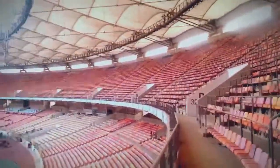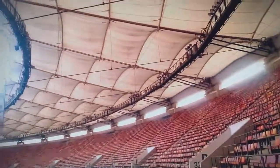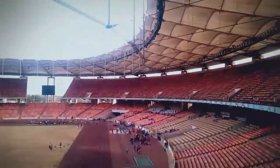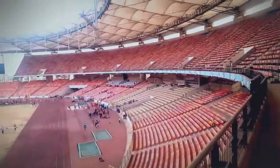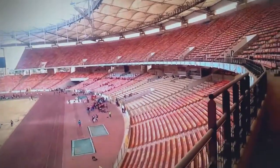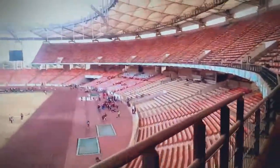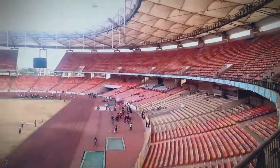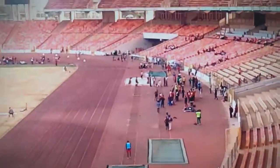For those that have not been in the main bowl of the National Stadium in Abuja, there you have it — I got it covered for you. This is the main bowl, National Stadium Abuja. You see what it is.